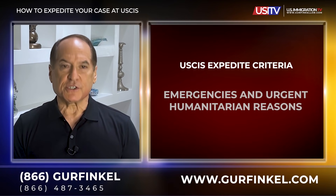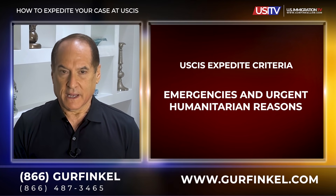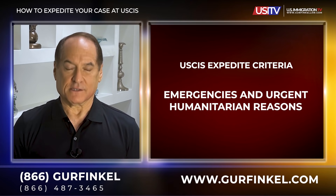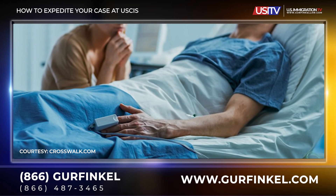Number two: emergencies and urgent humanitarian reasons. Again, it's up to the discretion of the USCIS officer. If what you are facing constitutes truly an emergency or urgent humanitarian reason — perhaps the petitioner is extremely ill or on his or her deathbed — if they pass away, the petition will be dead unless you can pursue humanitarian revalidation. But again, that is another ground to expedite.